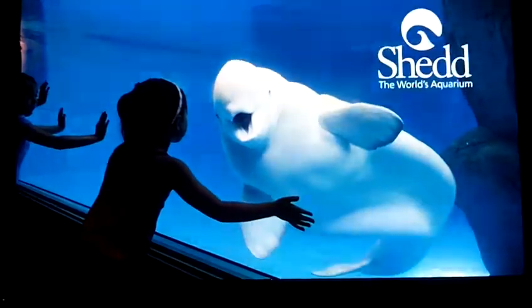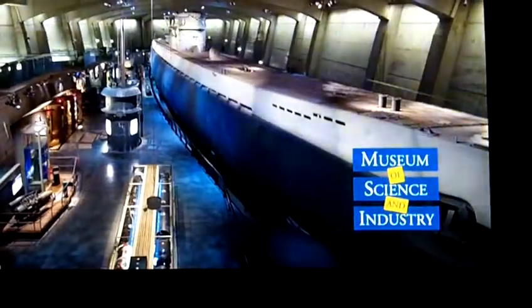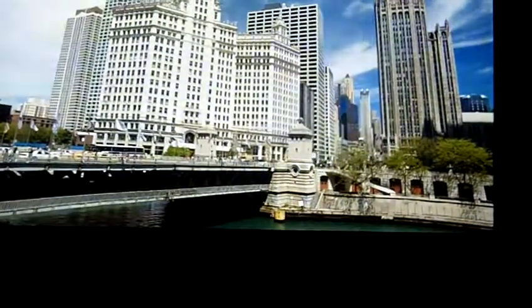Like the world-famous Shedd Aquarium, the natural wonders of the Field Museum, the man-made marvels of the Museum of Science and Industry, and the sights, sounds, and unmatched shopping along the Magnificent Mile.